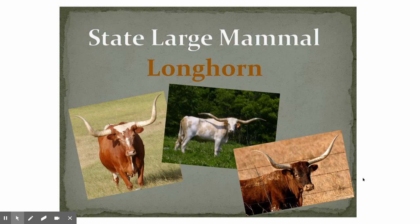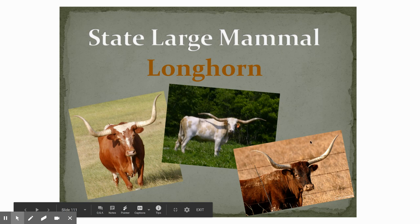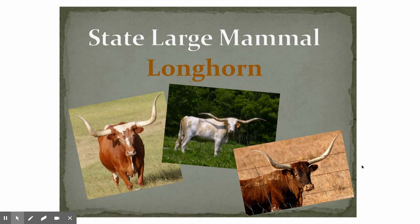The Texas state large mammal, we did talk about in class — that is the longhorn, named for its very long horns. They are five feet across, five feet wide. That's really big. So the Texas state large mammal is the longhorn.